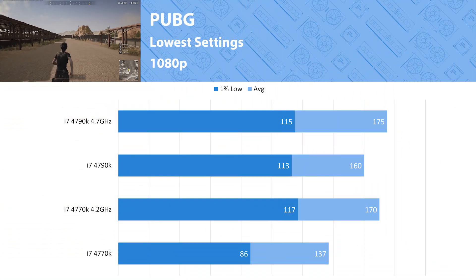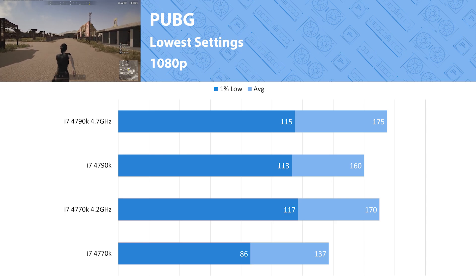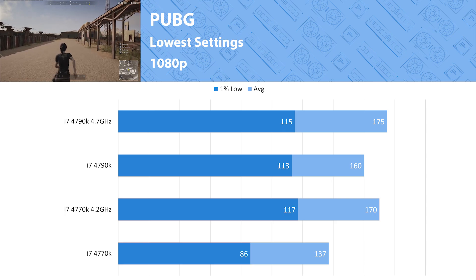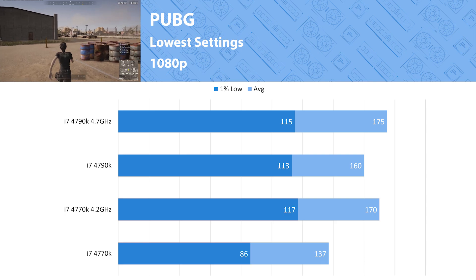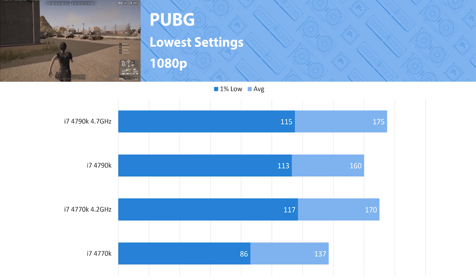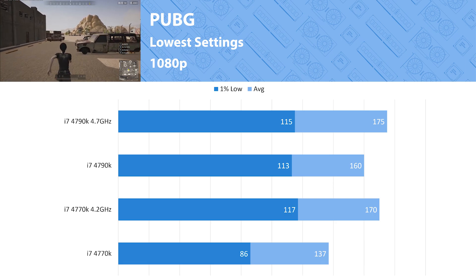PUBG is a new addition to the benchmarks — it's a popular title so I figured I'd include it. Since there's no map selection in normal battle royale mode, I'm benchmarking in the training grounds. This is an online area with other players but not as many as a normal match. I tested a few normal battle royale matches against the training grounds fps and found it was pretty even — the training grounds actually had slightly worse performance unless you were in the bigger cities, which evens things out.